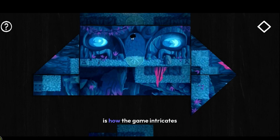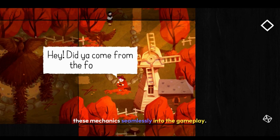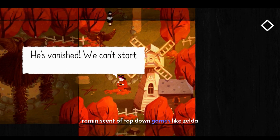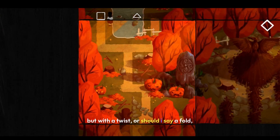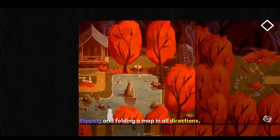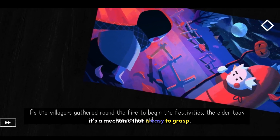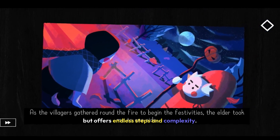What's truly remarkable is how the game integrates these mechanics seamlessly into the gameplay. Each screen is a self-contained puzzle, reminiscent of top-down games like Zelda but with a twist — or should I say a fold. You'll be flipping and folding a map in all directions, creating new paths and discovering hidden areas. It's a mechanic that is easy to grasp but offers endless depth and complexity.